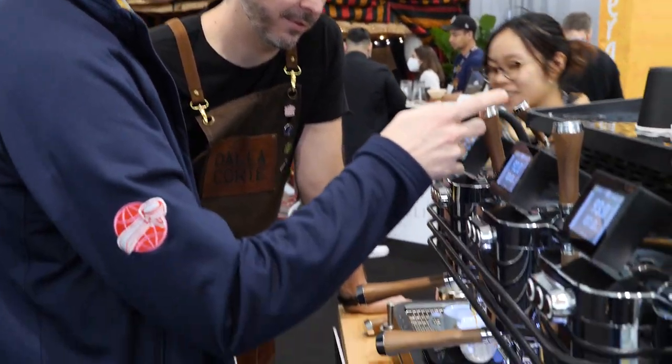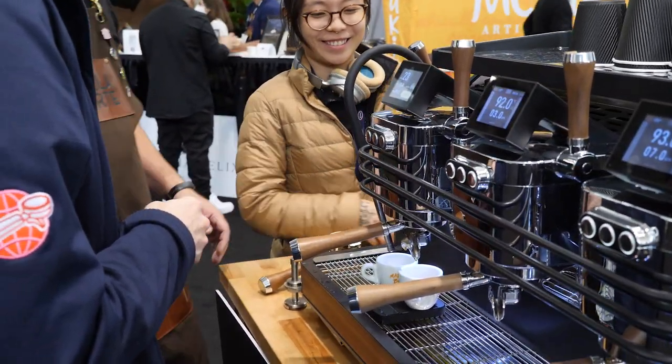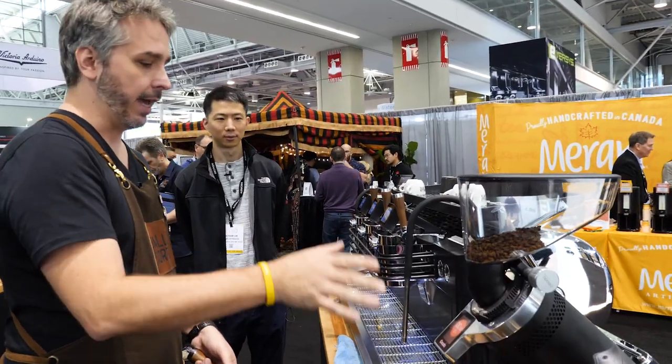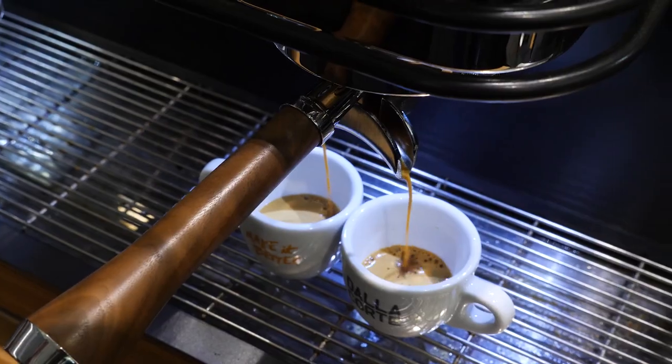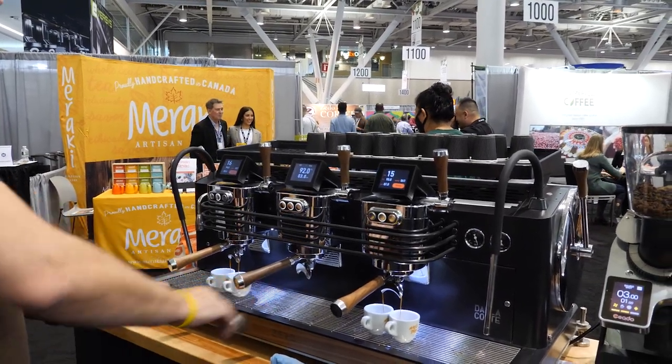2021 World Brewers Cup champion Matt Winton of Switzerland got some hands-on time with a Zero. Matt knows coffee flavor like few others and was able to play with flow rates and pull some really nice shots. Danilo had others doing the taste test where he used the same coffee and grind with different flow rates to produce shots tuned for espresso on one group and milk drinks on another.